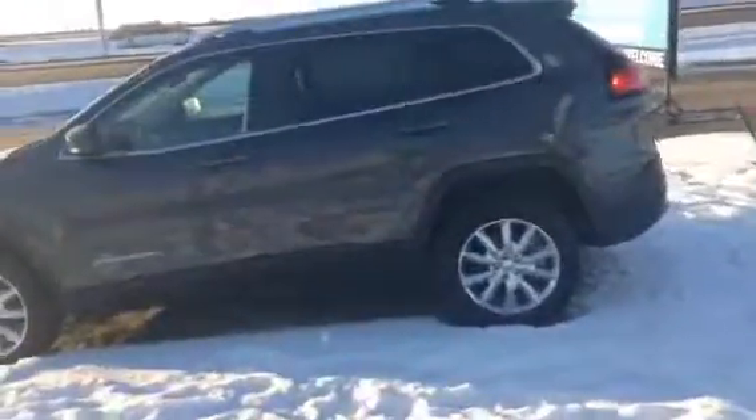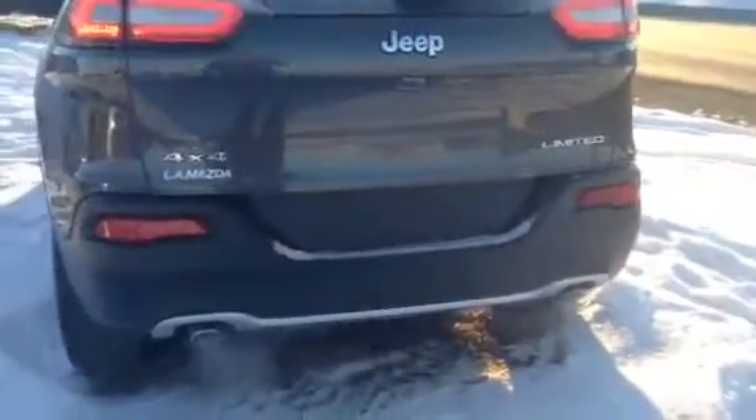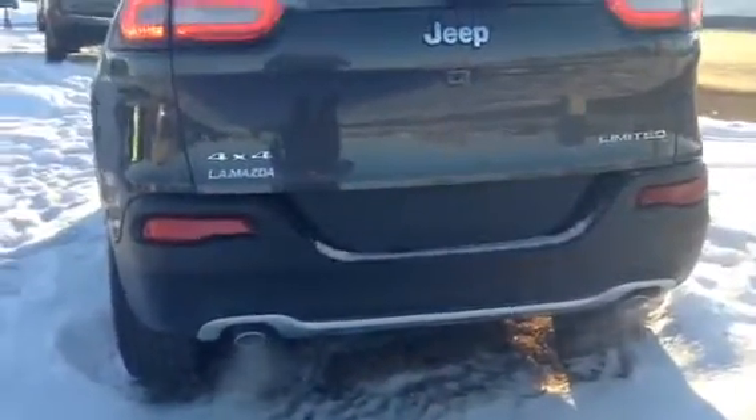I wanted to give you a little feel for it and show you that it is in beautiful shape all around. Let's start with the back end here — a nice clean cut in the back with the dual exhaust.